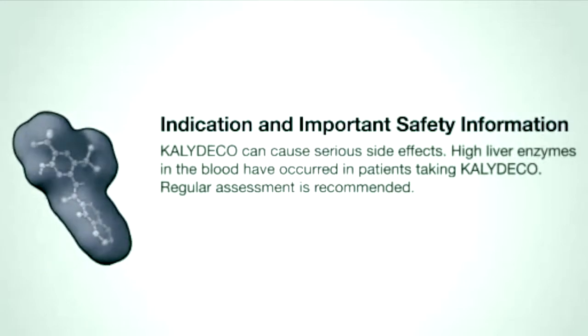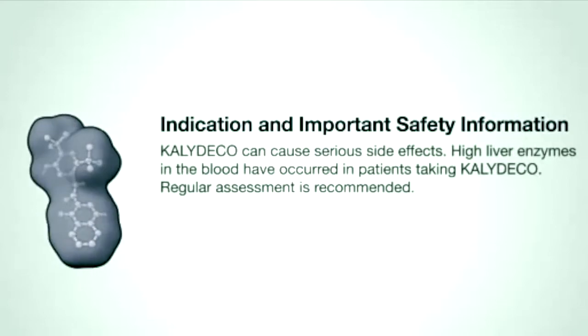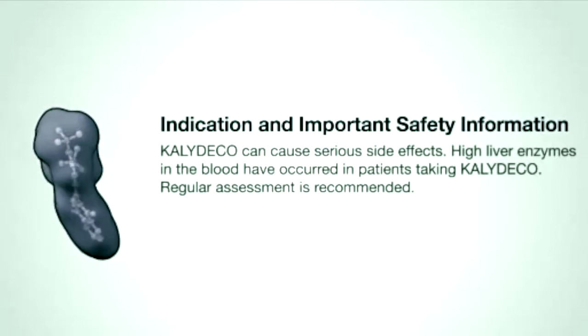Kalydeco can cause serious side effects. High liver enzymes in the blood have occurred in patients taking Kalydeco. Regular assessment is recommended.